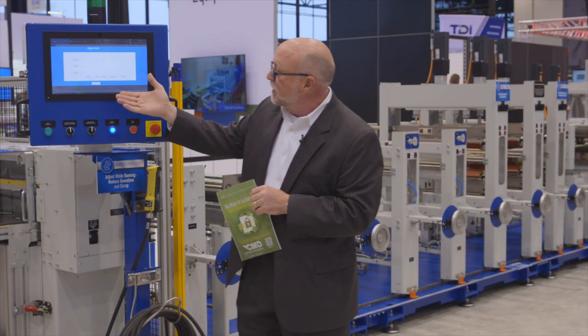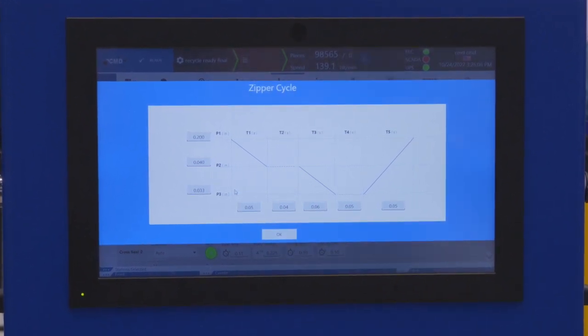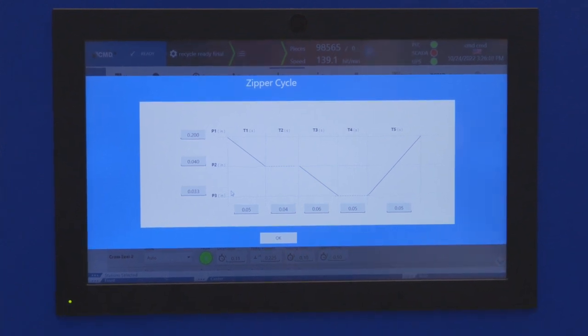Our multi-move zipper crush technology allows you to create a zipper crush in the shortest amount of time possible with the most precision in the industry.